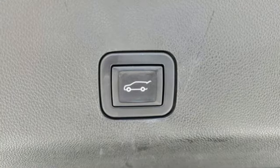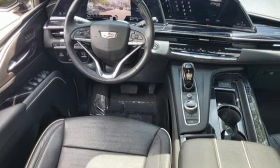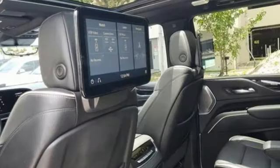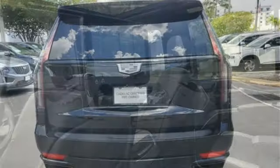Features include V8 engine, 4-wheel drive, integrated navigation system with voice activation, Wi-Fi hotspot, heated and ventilated leather bucket seats, and automatic parking sensors.